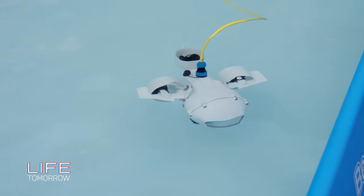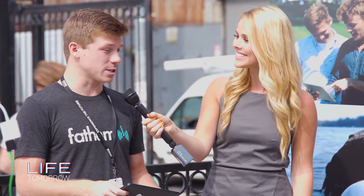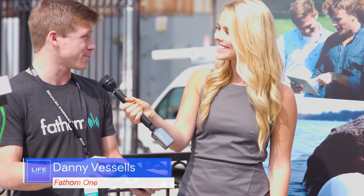So this is the Fathom One. It's an underwater drone built for everybody to be able to use. It works with an iOS or Android app. You can dive up to 150 feet deep, you get a live video stream right on your screen, and you can control it right on the app as well.